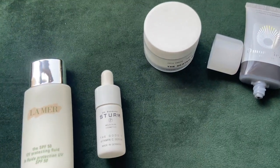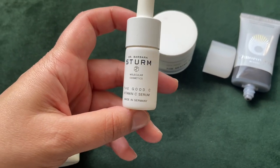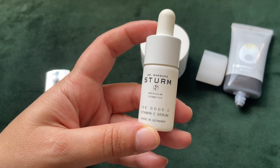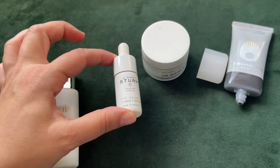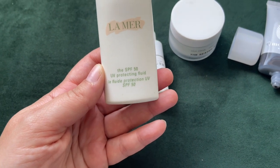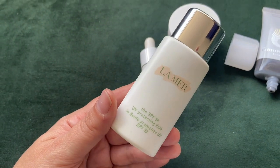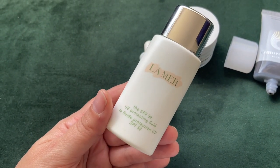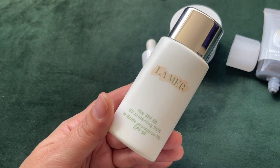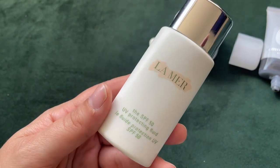For the morning time I absolutely love the Dr. Bramberes vitamin C — a very beautiful, lightweight serum that goes on smoothly and leaves my skin with a healthy glowing look. My favorite SPF at the moment is the Lame SPF 50 UV protecting fluid, which is one of my absolute favorite SPFs. It gives me a beautiful base before makeup, beautiful glowy skin, protects from the sun, is very lightweight, goes on smoothly, and doesn't leave any white cast.